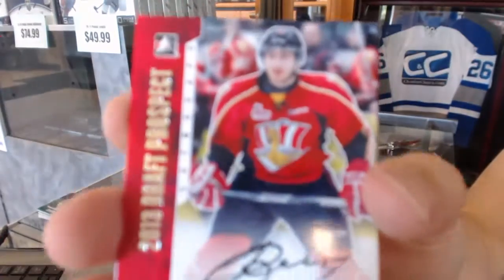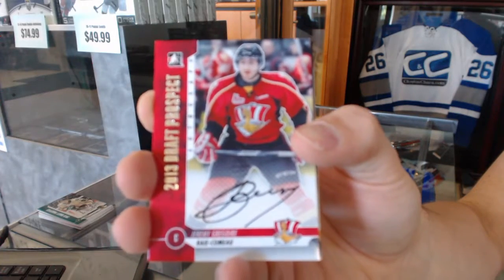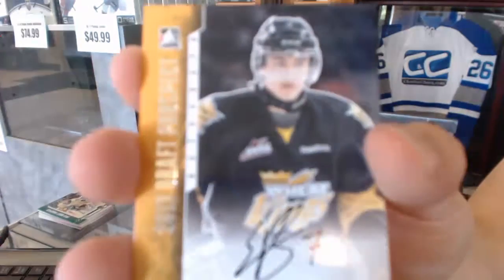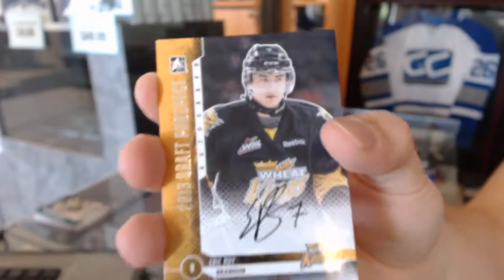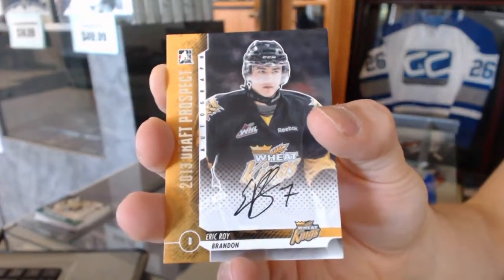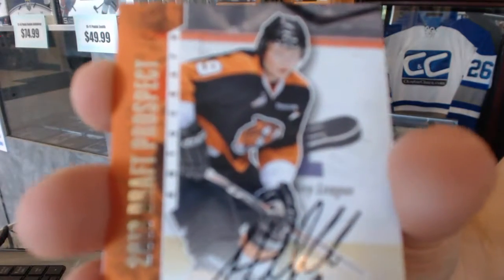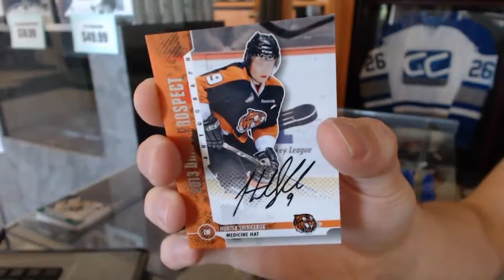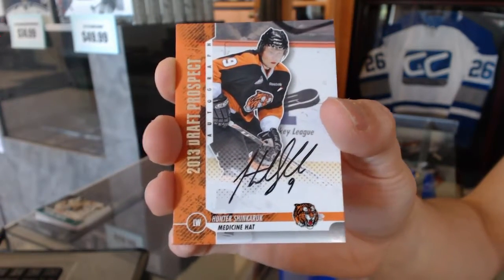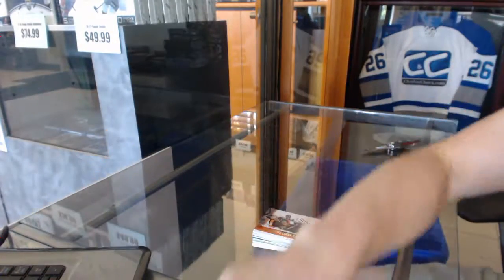Autographed Jeremy Gregoire. Autographed Eric Roy. And an autograph of Hunter Shin Carrick. So there we go — it's always good.